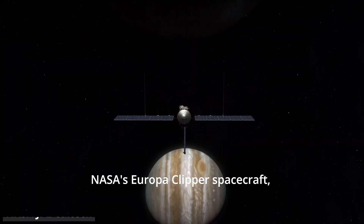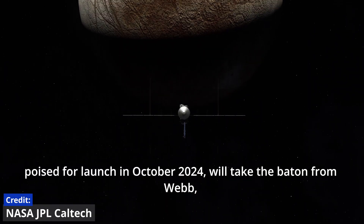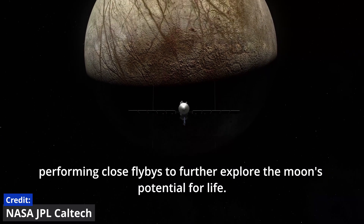NASA's Europa Clipper spacecraft, poised for launch in October 2024, will take the baton from Webb, performing close flybys to further explore the moon's potential for life.